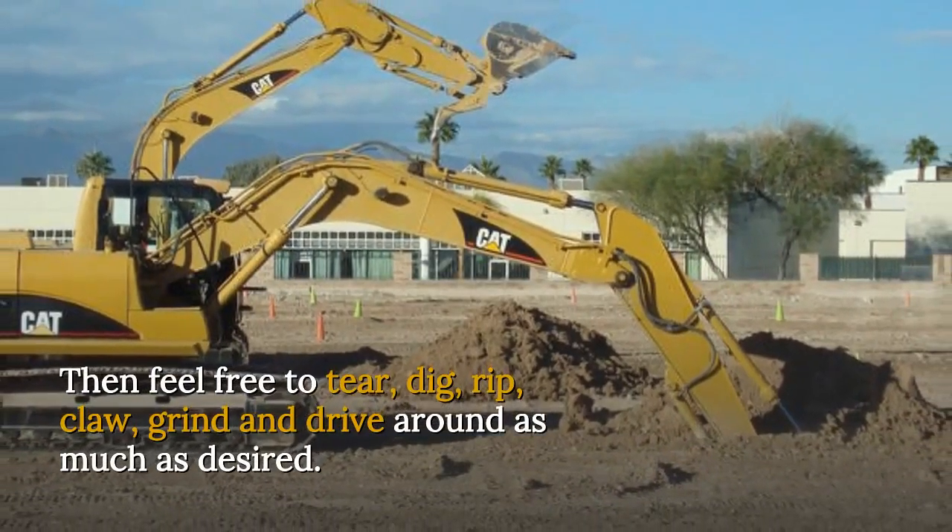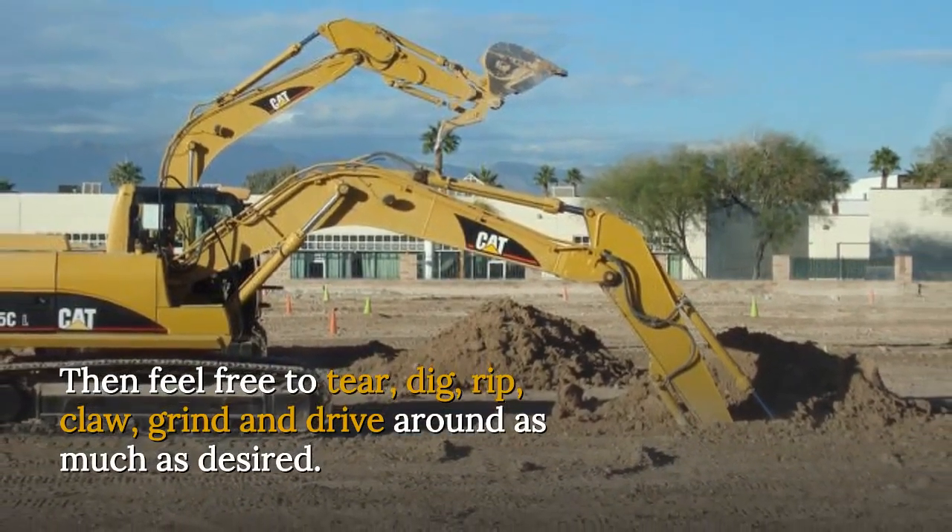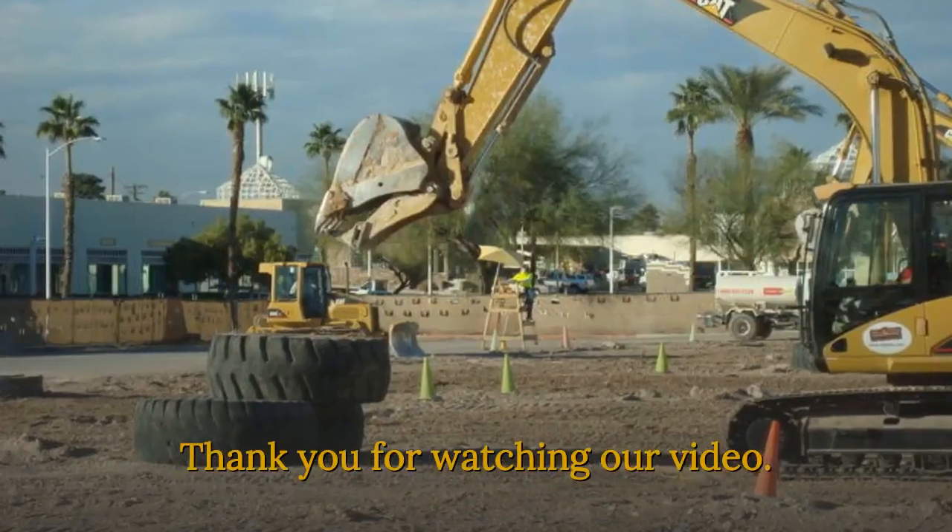Then feel free to tear, dig, rip, claw, grind and drive around as much as desired. Thank you for watching our video.